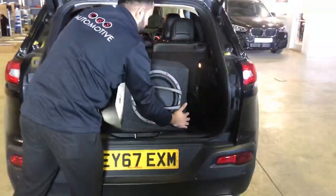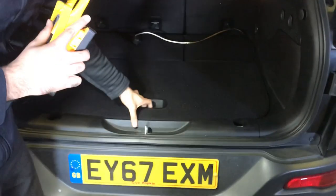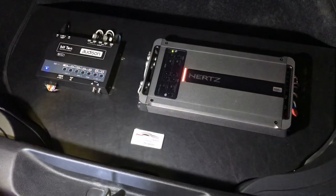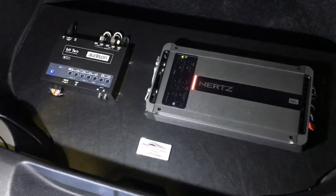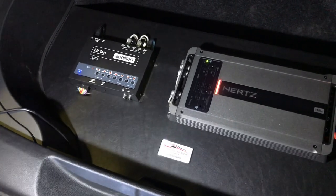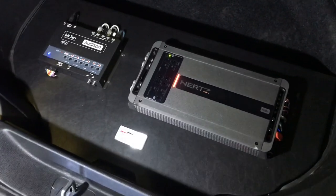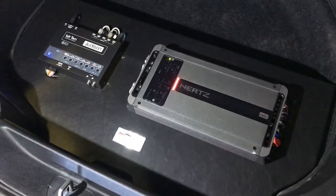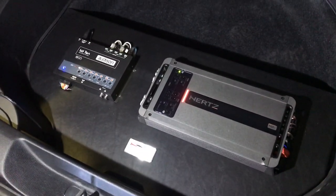I'm going to quickly remove the sub so you can see the system underneath. Under the false floor we're running the Hertz Miele five channel amplifier and the Audison Bit 10 processor. The signals go into the processor and are edited digitally on a computer. At Cambridge Car Audio and CVS we get a playlist of the customer's favourite 10 songs, tune the system bespoke to their music taste, then fine-tune it when the customer listens, making sure they're completely satisfied before teaching them exactly how to use the system.